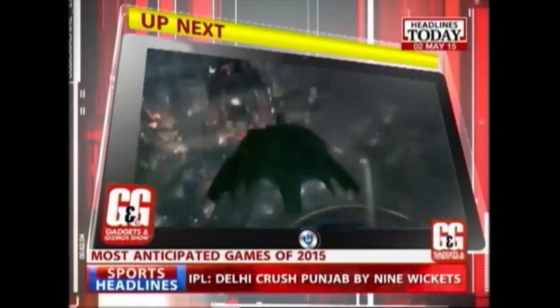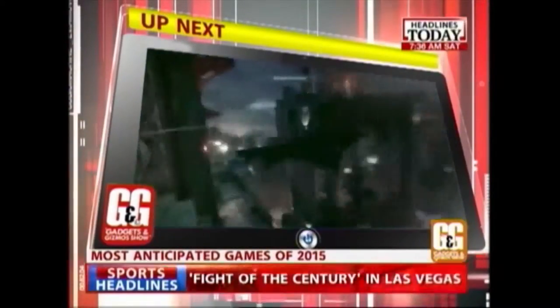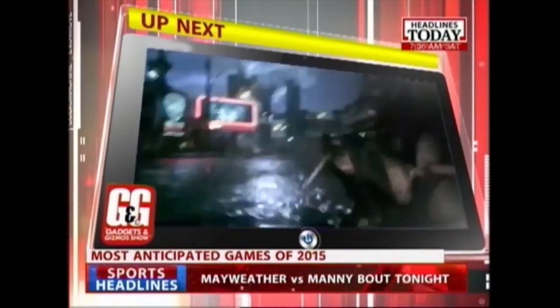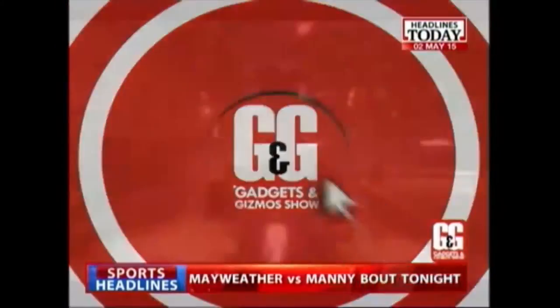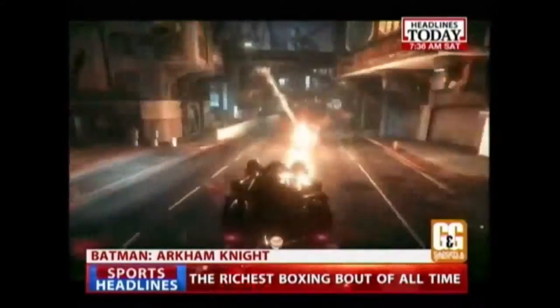And up next on the show, the most anticipated game releases of 2015. First on our list is the all-new Batman Arkham Knight. Nishant, you're really excited about this — you're a very big gaming buff. So what's the one game you're really excited about and why?